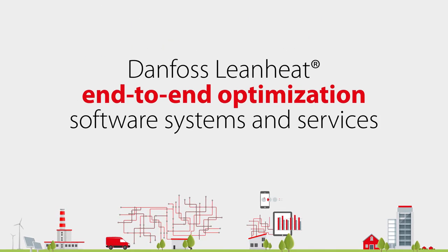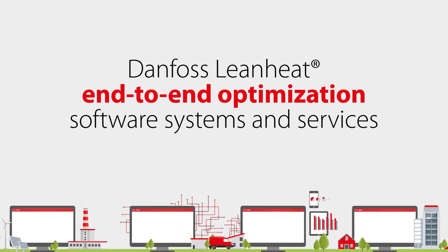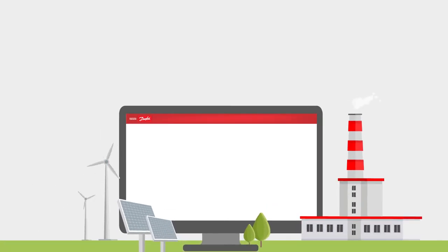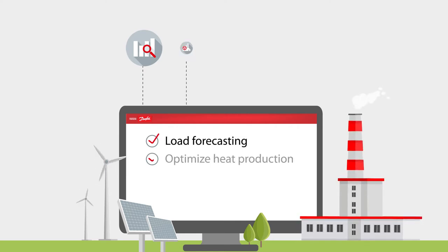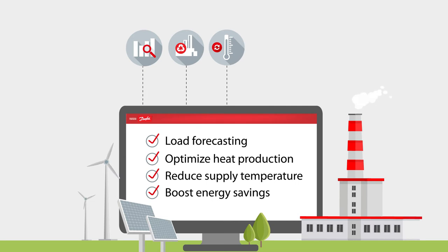Introducing our modular end-to-end optimization software systems and services that connects insights and actions from production to people. With lean heat production, streamline district energy with automatic self-learning load forecasting to optimize heat production, reduce supply temperature, and boost energy savings.